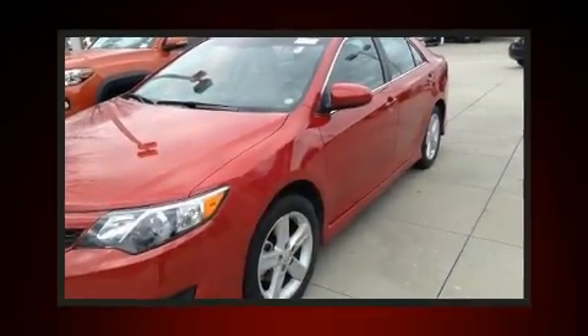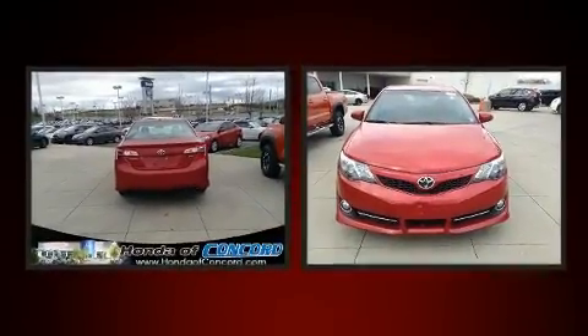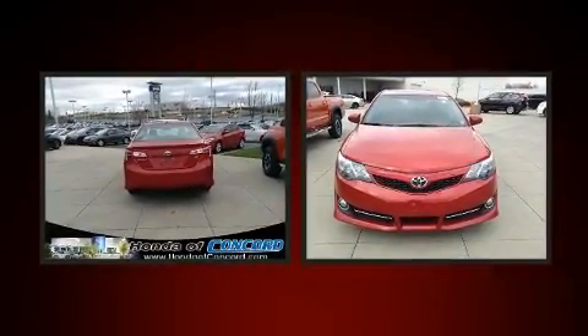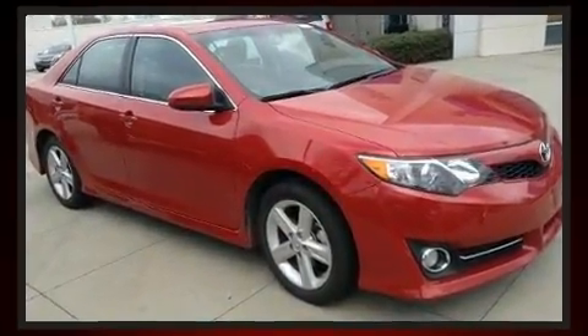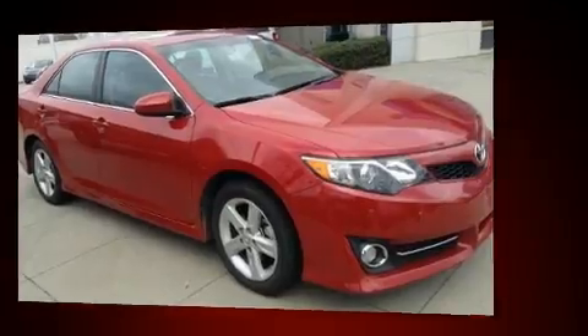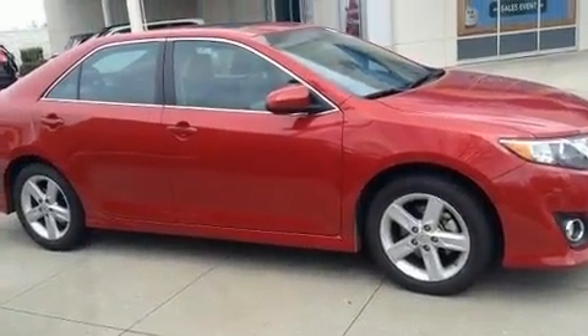You can expect a lot from the 2014 Toyota Camry. This four-door, five-passenger sedan still has fewer than 70,000 miles. It features a front-wheel drive platform, an automatic transmission, and a 2.5 liter four-cylinder engine.